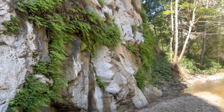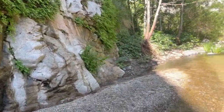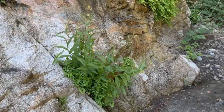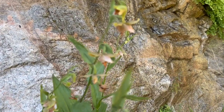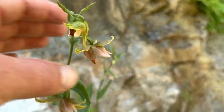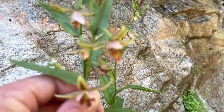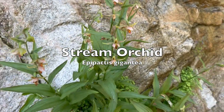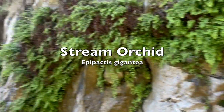Along some of these walls you've got a lot of fern species and wildflowers, including these native orchids. Let's see if we can focus on them. These are a variety of orchids native to the San Gabriels, and they seem to like the canyon walls.